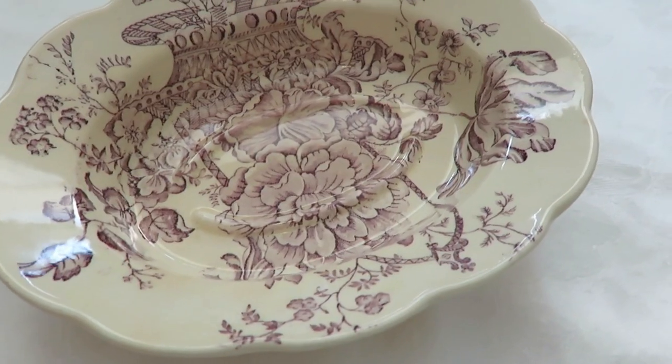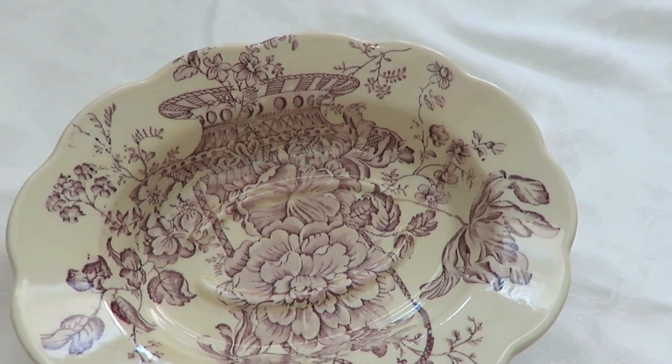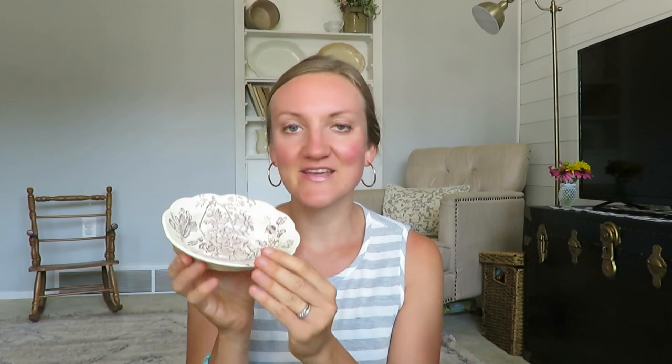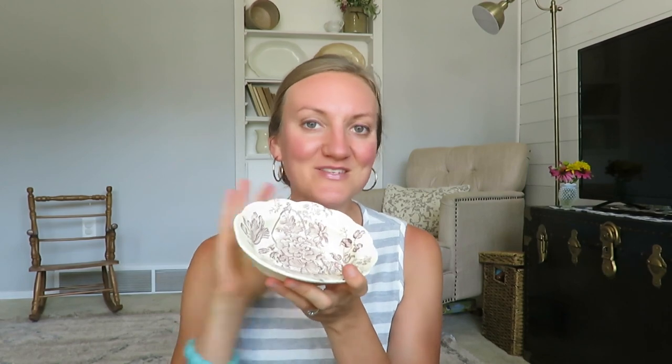I was debating on picking this up but it is so adorable — it's a soap dish with a burgundy color and a floral pattern. It is Charlotte Royal Crownford, Staffordshire, England. I got this for a dollar and I could see myself putting this in our own bathroom, especially since we're hoping to do a bathroom remodel soon — maybe with some homemade soaps sitting in it.